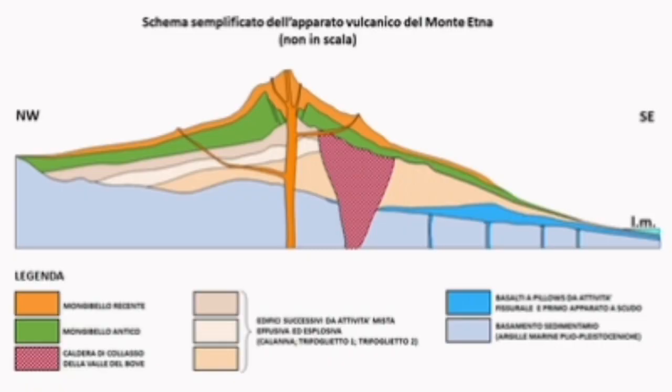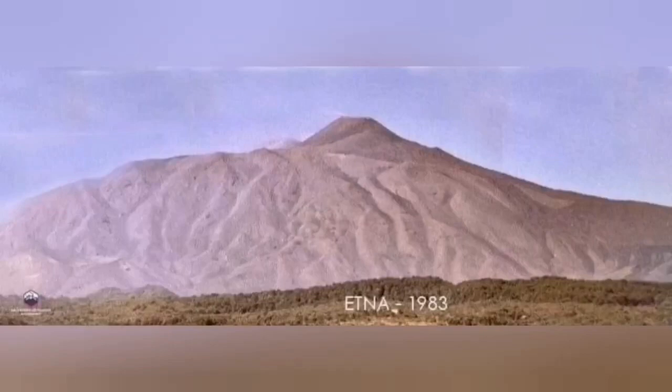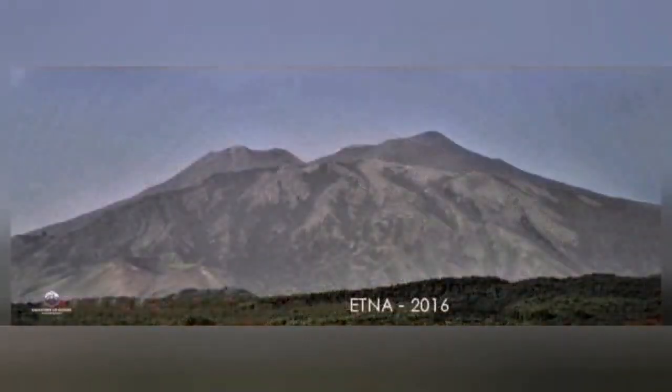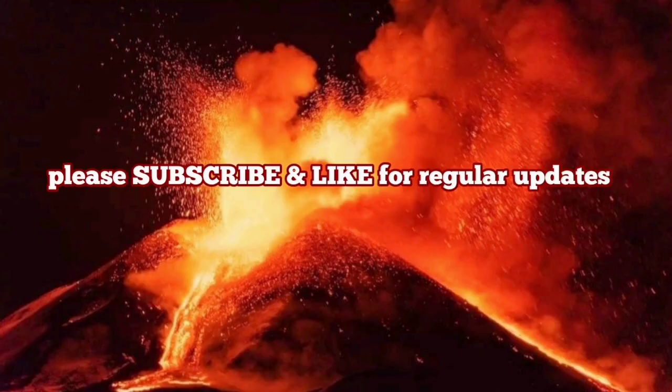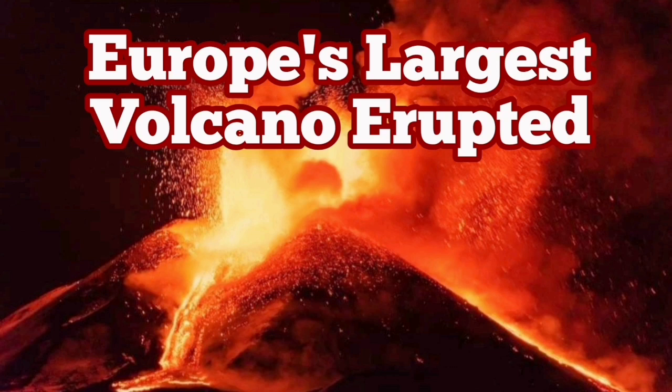In 1983 the geology looked slightly different. Now we have another hill to the left — you can see that 2021 is the current shape that we have, and it is still evolving as time goes by.